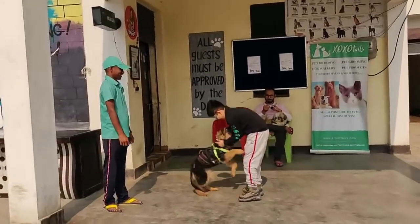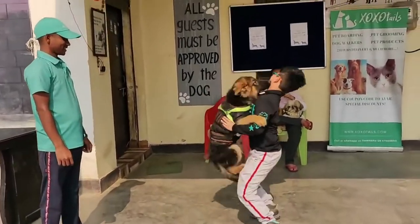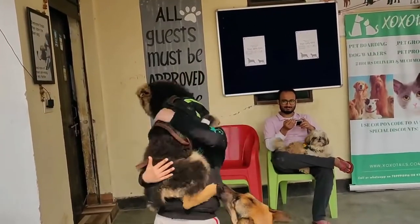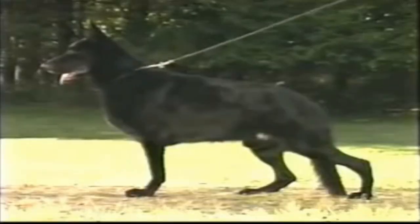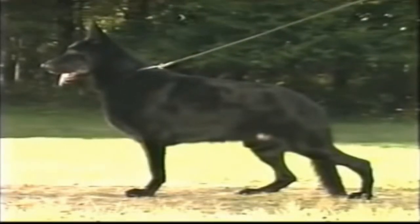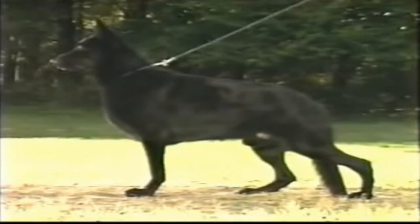Since he has a strong sense of attachment to his people, he is happiest when he is with his family. He should grow up with the family and be exposed to their activities. On the club's website, the German Shepherd Dog Club of America offers comprehensive training recommendations for owners.